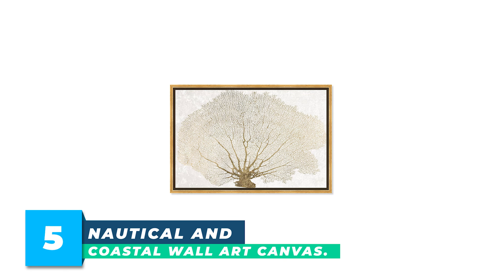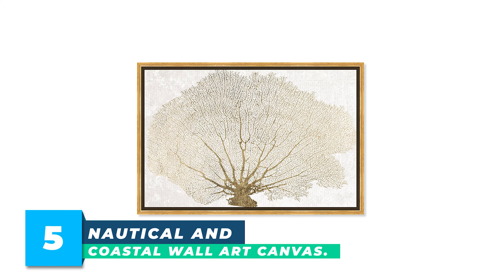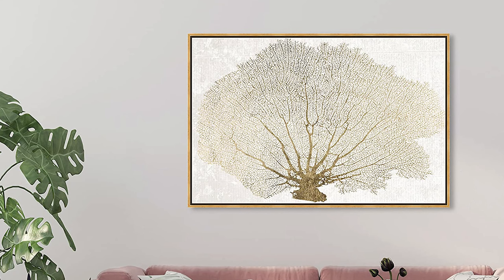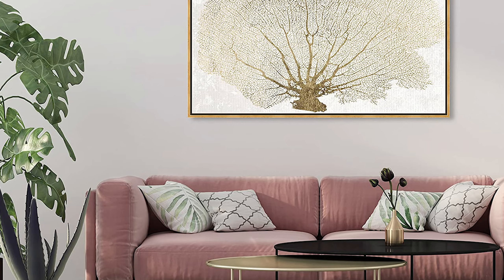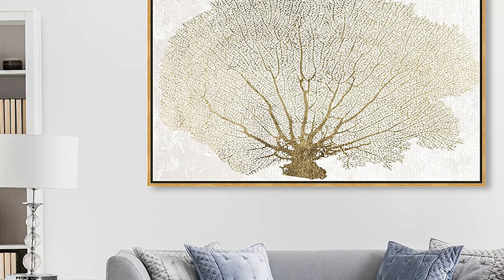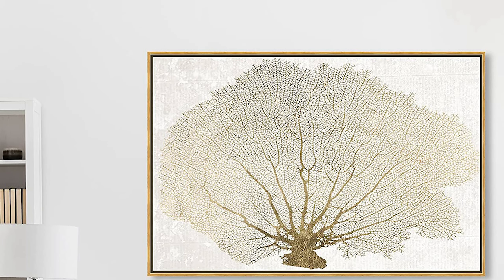Number 5: Nautical and Coastal Wall Art Canvas. This nautical and coastal wall art canvas print featuring the gold coral fan marine life design is the perfect addition to any room. The stunning white and gold design is framed in a modern gold satin floater frame, giving the artwork the illusion of being suspended in the frame.